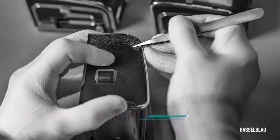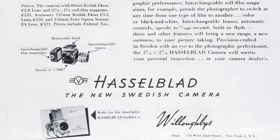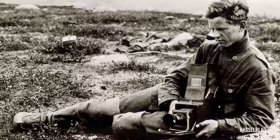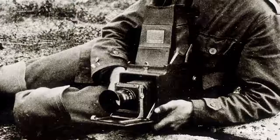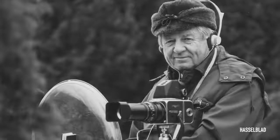My name is Perry Oosting. I'm the CEO of Hasselblad. It's 75 years since Hasselblad as a company existed. Victor was a passionate bird photographer, but his biggest frustration was that, in those days, the camera was very big. And he started to develop his own camera — more compact and easier to use in a modular way. Moreover, there were some iconic moments that were captured on a Hasselblad.